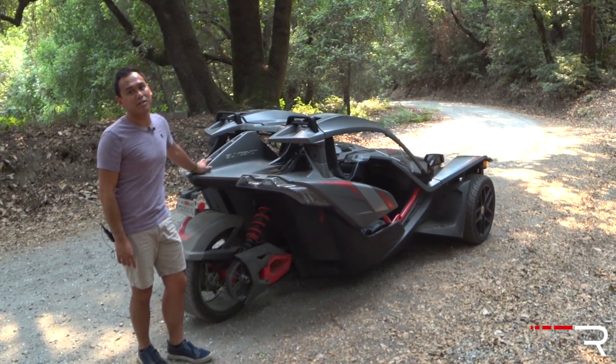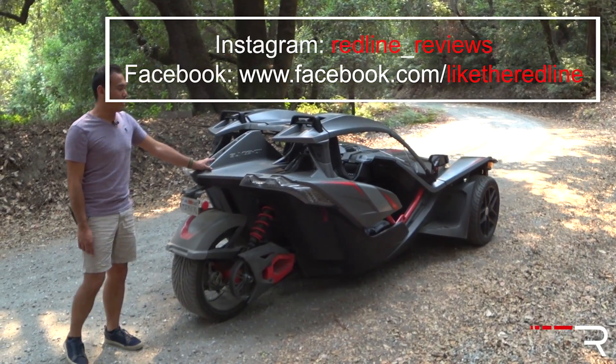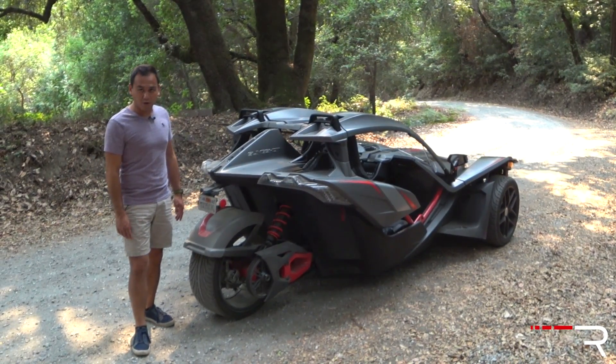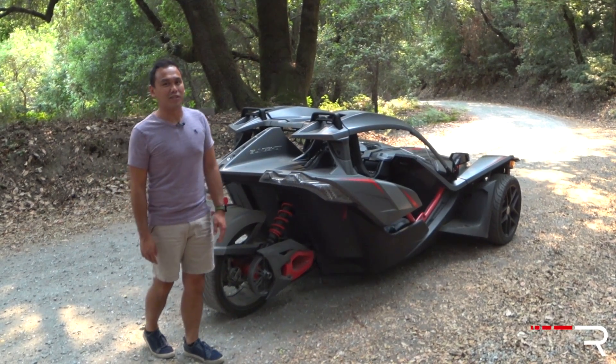I hope you guys have enjoyed this review of the 2018 Polaris Slingshot Grand Touring LE. If you're looking for a toy and don't want to go for a full motorcycle license, I highly recommend putting one of these at the top of your list. If you want to see the latest cars I'm testing, follow me on Instagram at redline_reviews, like us on Facebook, and please keep subscribing to the Redline Reviews YouTube channel for all the latest reviews. Thank you so much for watching — I'll catch you all in the next video.